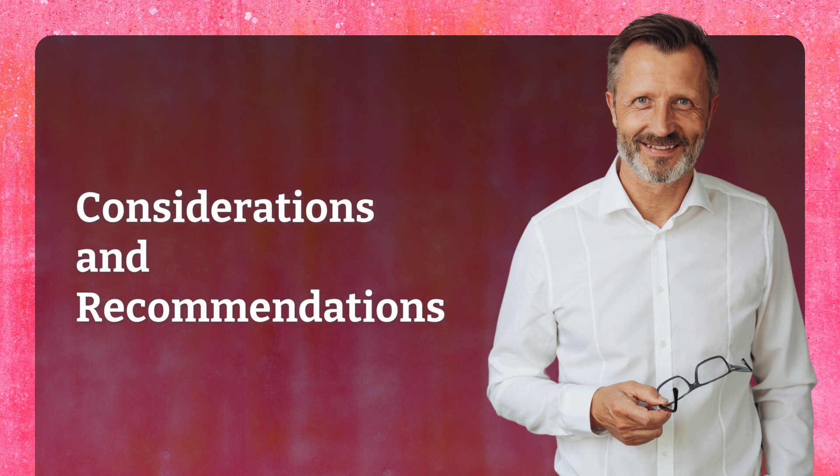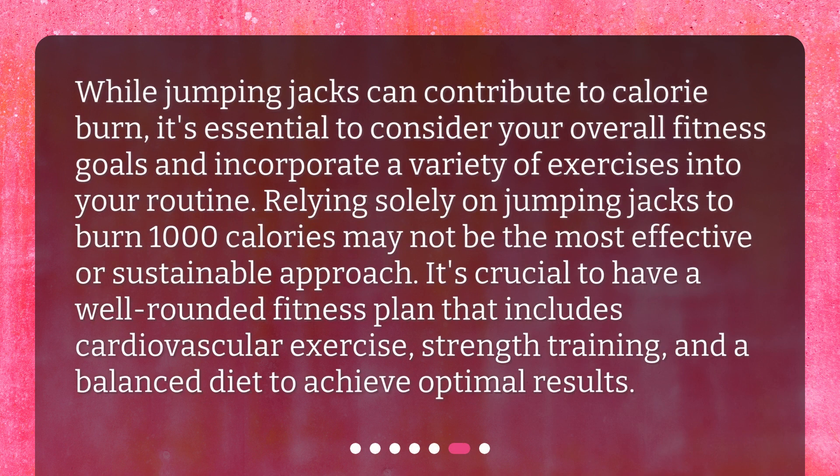Considerations and recommendations. While jumping jacks can contribute to calorie burn, it's essential to consider your overall fitness goals and incorporate a variety of exercises into your routine. Relying solely on jumping jacks to burn 1,000 calories may not be the most effective or sustainable approach. It's crucial to have a well-rounded fitness plan that includes cardiovascular exercise, strength training, and a balanced diet to achieve optimal results.